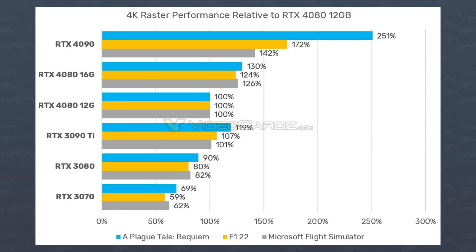Let's compare it to the 3070 for fun. Sure, the 4080 12GB is 40% plus faster than the RTX 3070, but this is a new generation. It shouldn't cost 40% plus more.